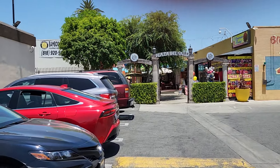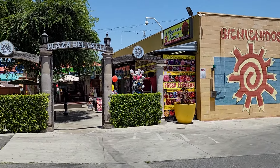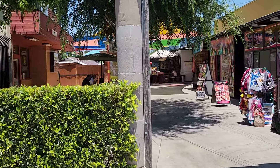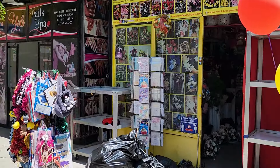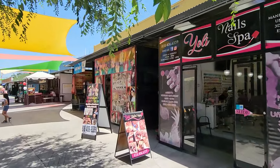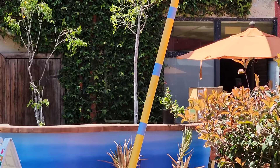This is Plaza de Valle, or Valley Plaza in English. "Bienvenidos" in Spanish means welcome. Right off the bat you have a florist here, a nails and spa as you keep walking, and "frutas" — a lot of Spanish-style foods.